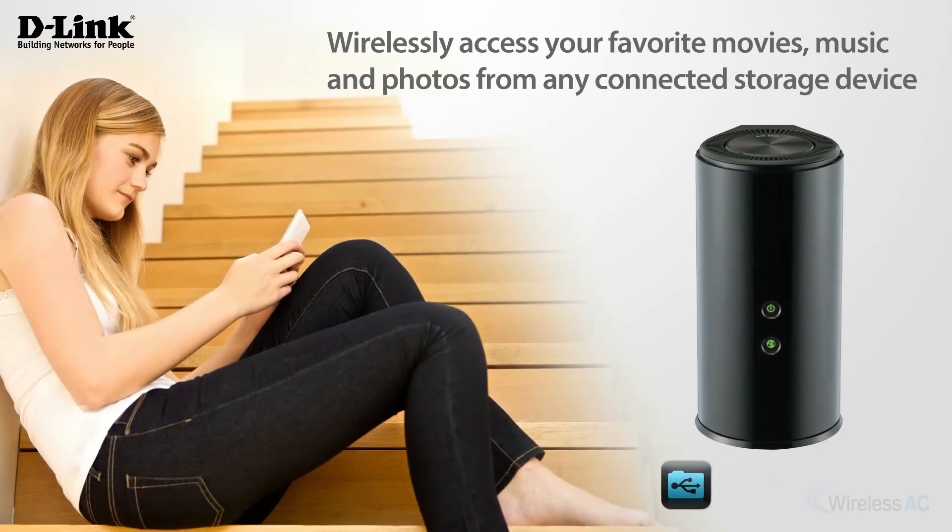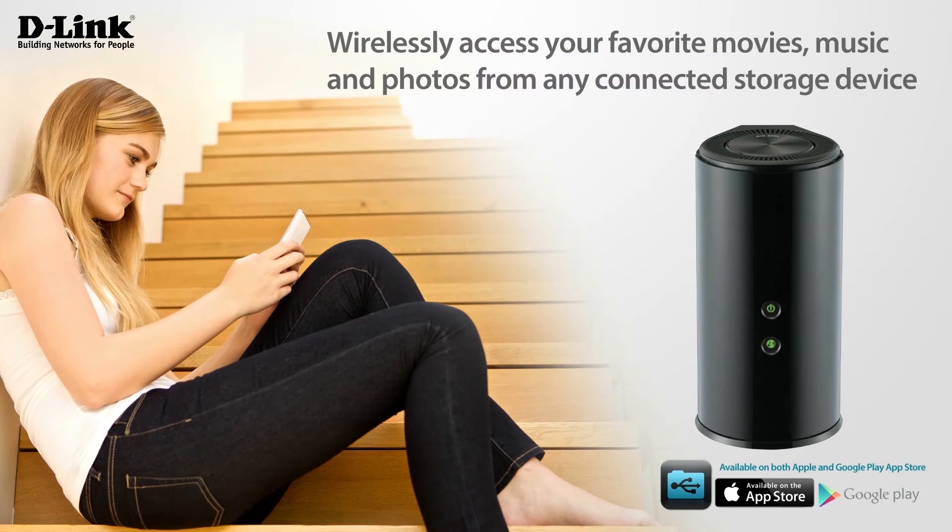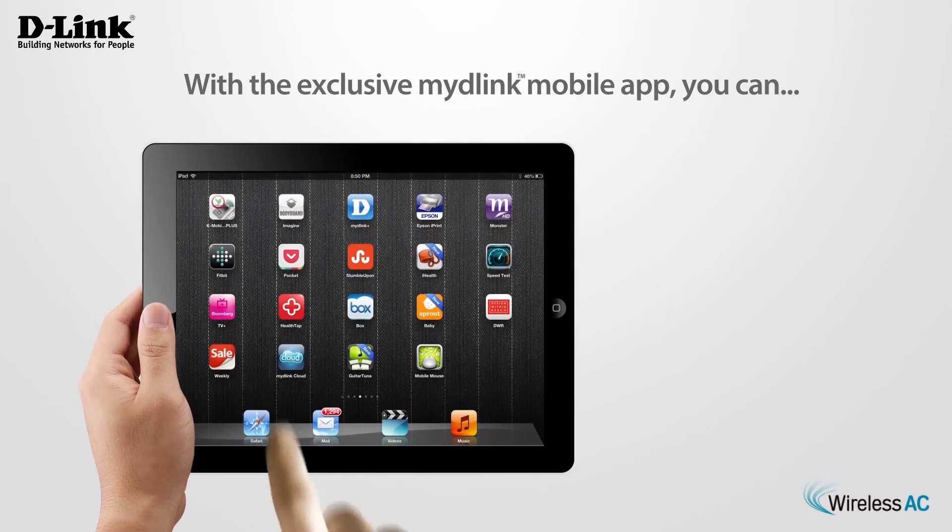Wirelessly access your favorite movies, music, and photos from any connected storage device directly to your iPhone, iPad, or Android device with the Shareport mobile app.